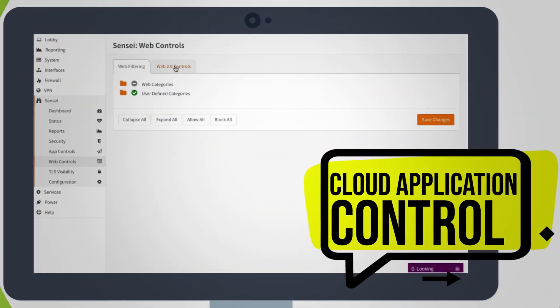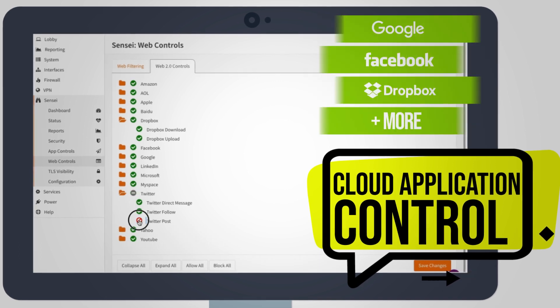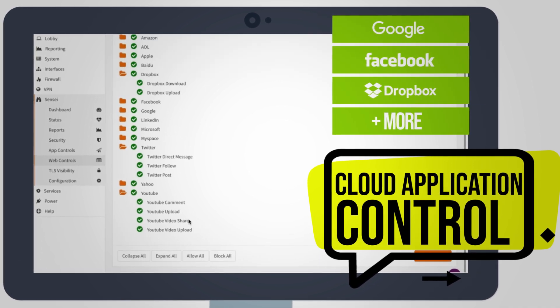Using cloud application control, easily create granular access policies for cloud services like Google, Facebook, Dropbox, and many more.